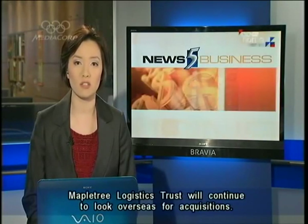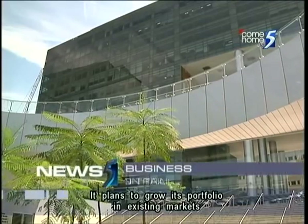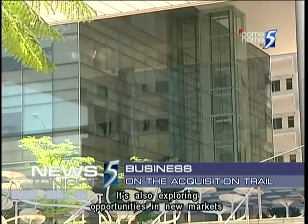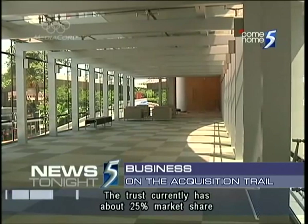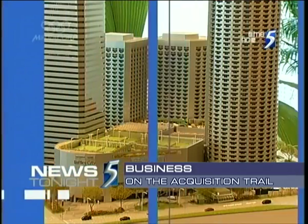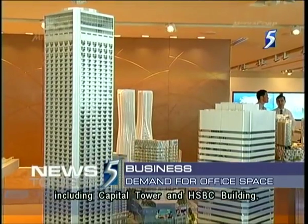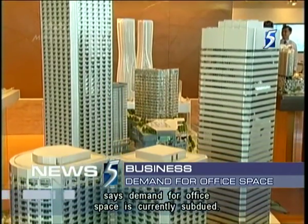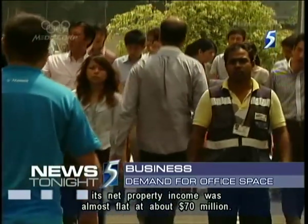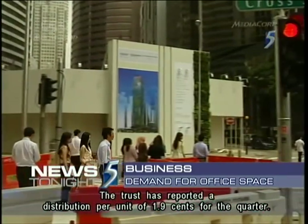In business news, Maple Tree Logistics Trust will continue to look overseas for acquisitions. It plans to grow its portfolio in existing markets like South Korea and Malaysia, and is also exploring opportunities in new markets like Indonesia, Thailand and Australia. The trust currently has about 25% market share of logistics assets in Singapore. Capita Commercial Trust, which holds office properties including Capitol Tower and HSBC Building, says demand for office space is currently subdued. For the first quarter of this year, its net property income was almost flat at about $70 million, and the trust has reported a distribution per unit of 1.9 cents for the quarter.